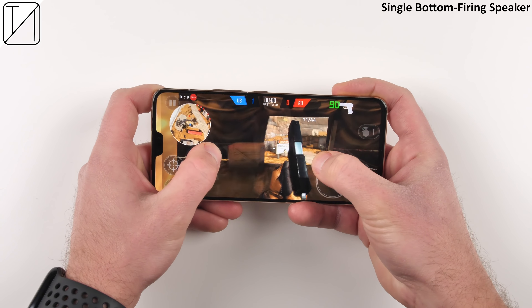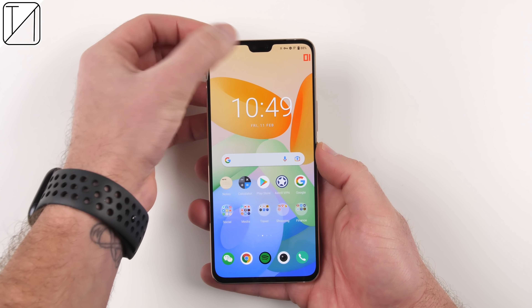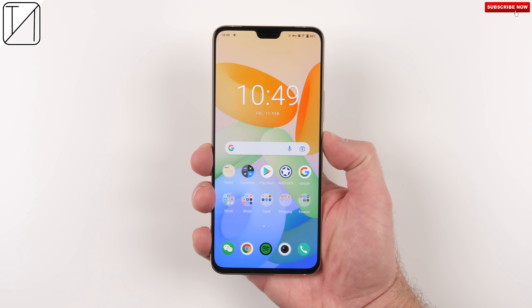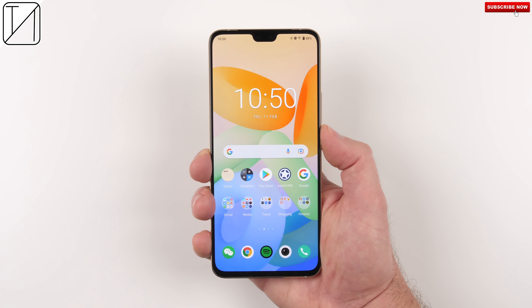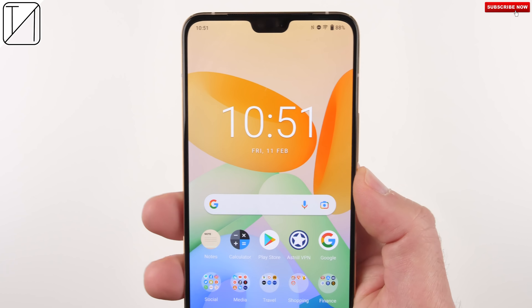You can also game on the Vivo V23 5G, and there's an ultra game mode overlay to trigger performance mode. Playing a game at 90FPS feels nice and buttery smooth, with frame rates between 82 and 91 FPS — fantastic for a mid-range device. As for audio, the device is only kitted with one downward-firing speaker, but let's give it a listen.